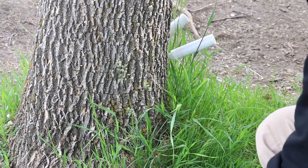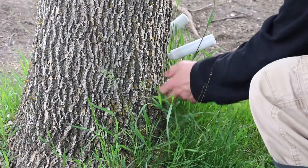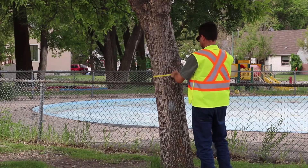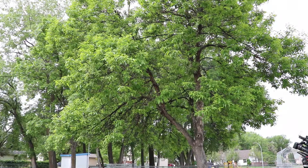Once we inject it, about a week's period of time, it'll be throughout the entire tree. It helps to minimize the adults from laying eggs and also to kill the larvae. Other pieces of the strategy are to remove or cull out the trees that we will not be injecting, and we will be removing about 800 trees this year.